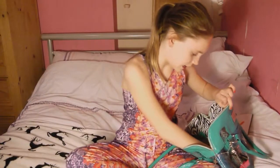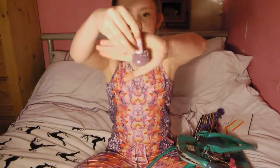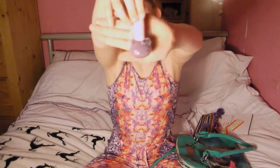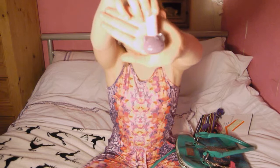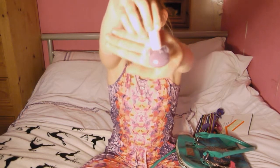The next thing I have is this nail polish. This was from the other day when I was painting my nails — I really like this purple, it's just really nice, so I painted my nails with it.